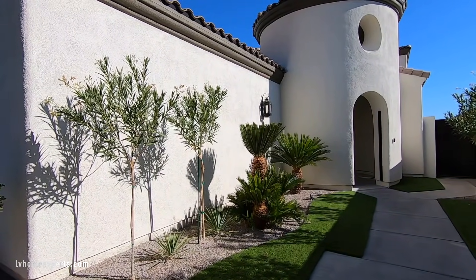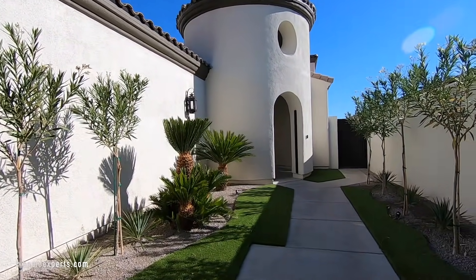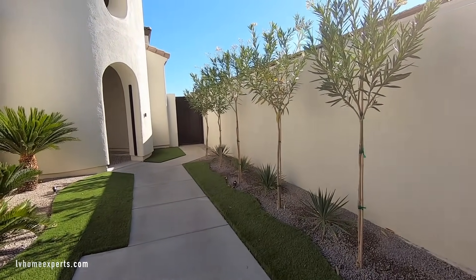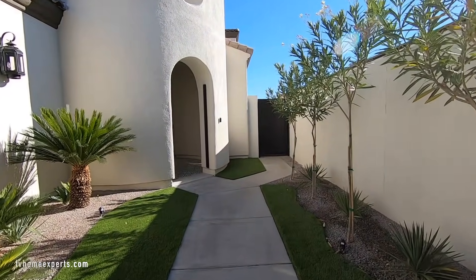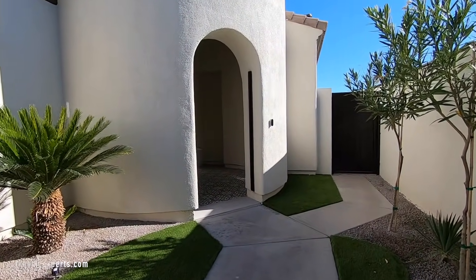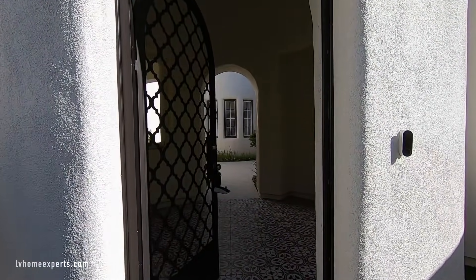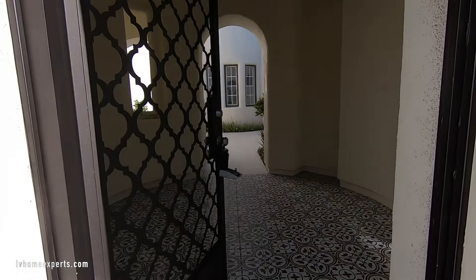The exterior has been completely painted, all the landscaping done with synthetic grass. You've got to see it — I can't wait to get inside to show you this. They did a real good job of rehabbing this property.